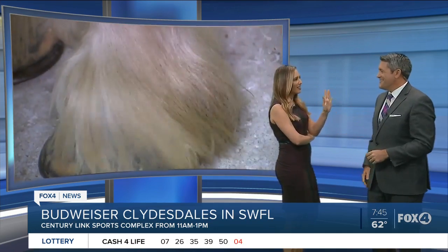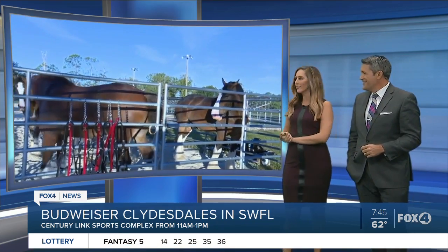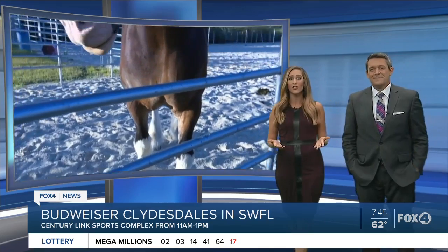Well, now you can look. The Anheuser-Busch gives it away because there's a lot of things that are six feet tall. But these guys, the Clydesdales — of course, that is really exciting. It's their last stop today in Southwest Florida, so if you want to go, you're going to want to check them out.